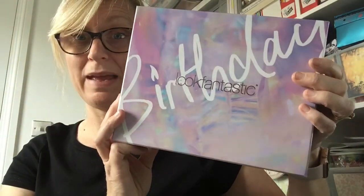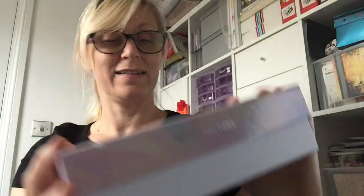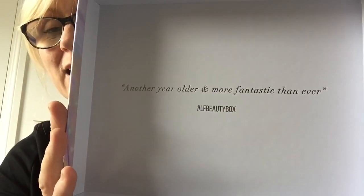It feels really really heavy. It's a really nice box and they're big as well. It's the birthday box — let's get tucked in. Inside it says 'another year older and more fantastic than ever, hashtag LF beauty box.'